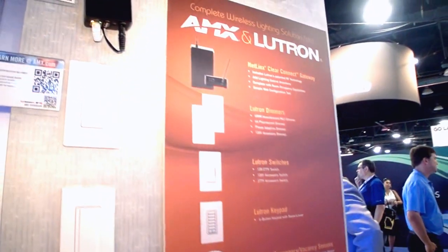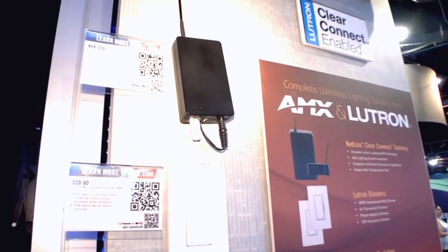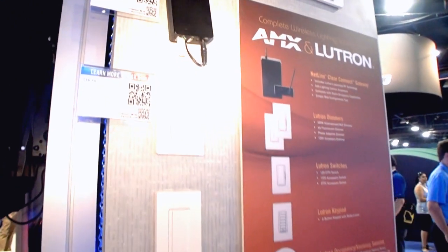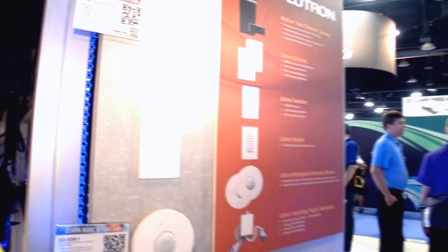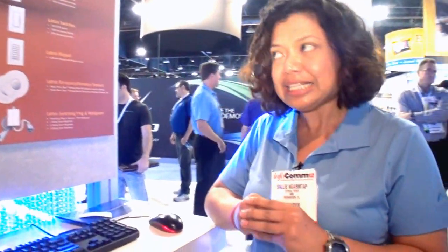Using Lutron's patented RF technology, you can add lighting control anywhere in your building. Because you have a simple web configuration tool, it can talk to any NetLynx master, and with the code you can already have your control very easily.